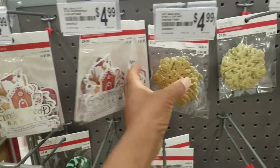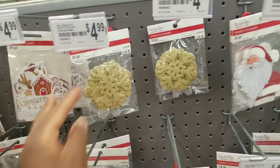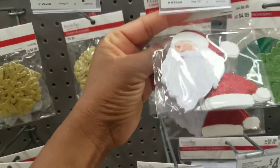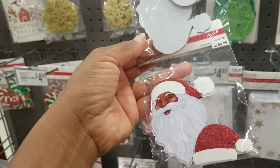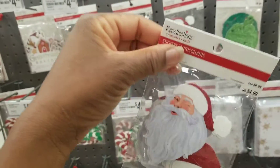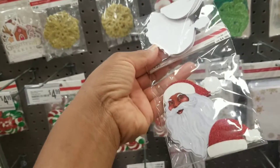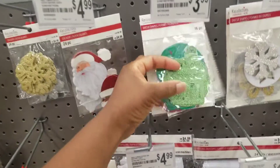They're $4.99. Got your glitter gold and silver snowflakes. Got this Santa here. Is that a black Santa? That IS a black Santa! See, it pays to open up and look. Before I started filming I thought — I wish there was a black Santa. There it is! Oh my goodness. That's new to Michael's.